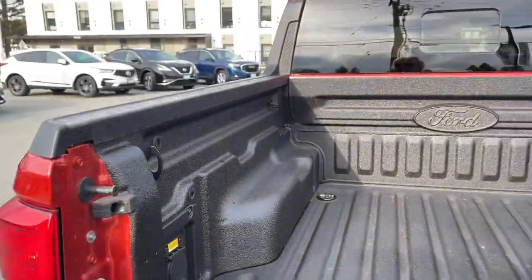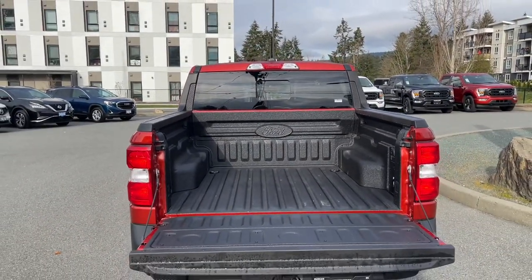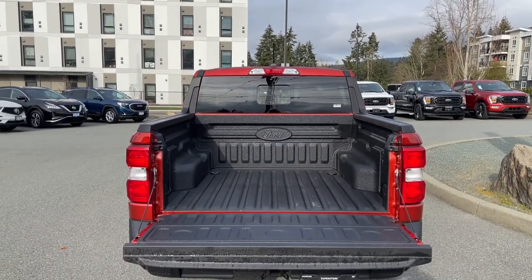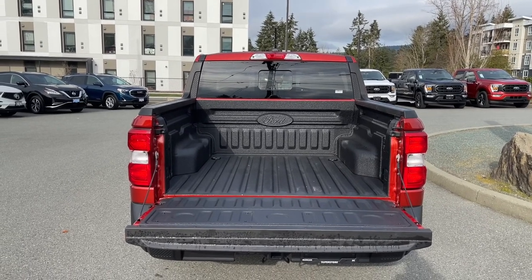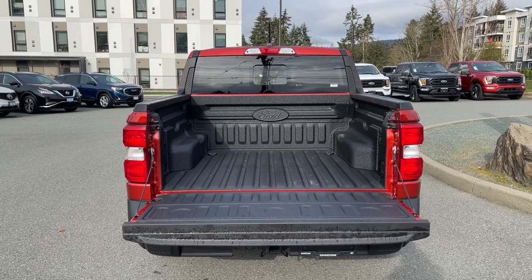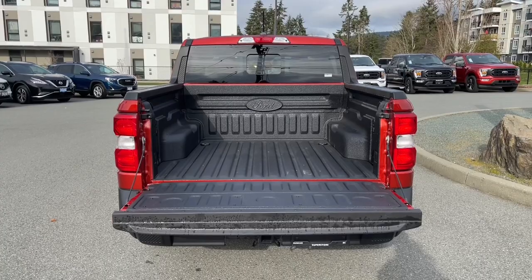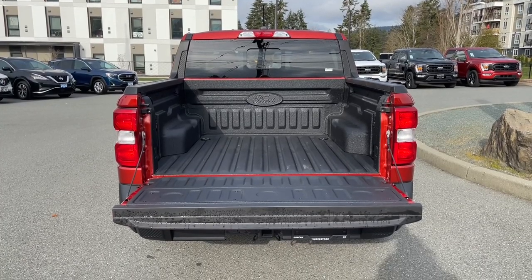The four-foot box has tie-downs in all four corners, a spray-in liner, and an outlet. You can plug in and customize this box — people have put in bikes, pieces of wood, or made little attachments for different gear. When you're ready, just close it up, lock it, and head out on your latest adventure.